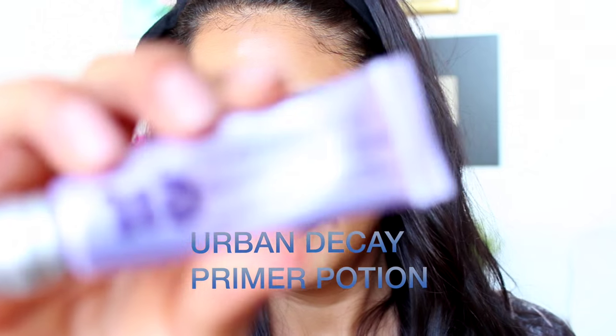Today I'm going to be starting my look with Urban Decay Primer Potion. I'm going to be placing this all over the lid as a base for my eyeshadow. This is an essential step in applying eyeshadow to prevent creasing. After applying the base, I'm going to apply Brule by MAC all over my lid.